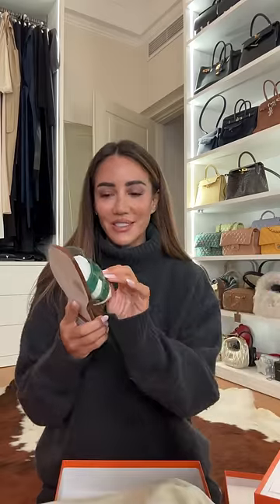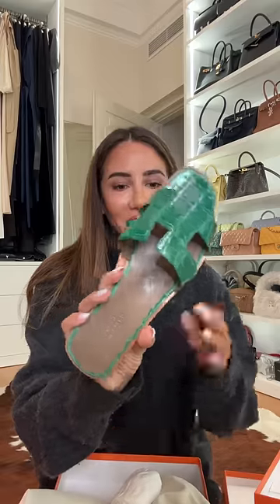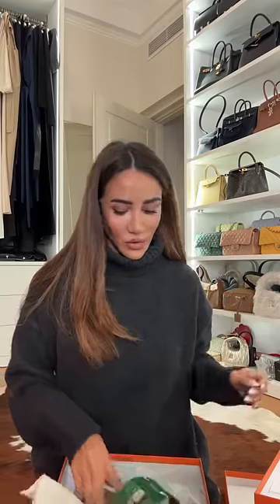Last but definitely not least, something that I love and had on my wish list from my New Year's wish list — it is a pair of cactus green orange in alligator, and this is so beautiful. So pretty much that is it! What is your favorite item that I got?